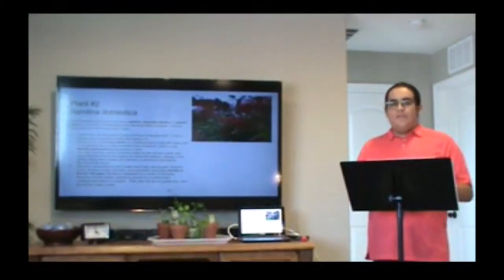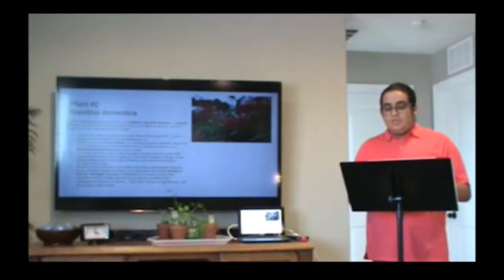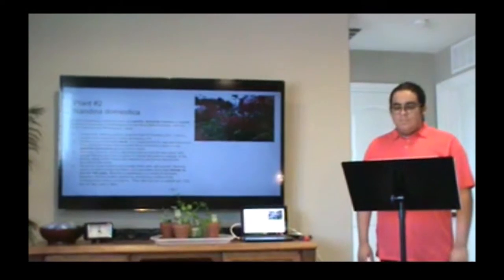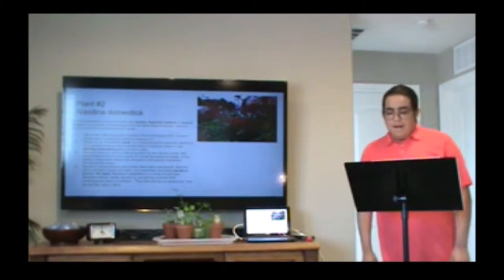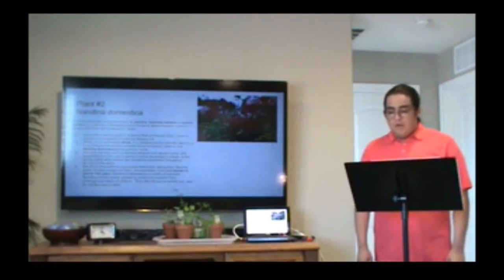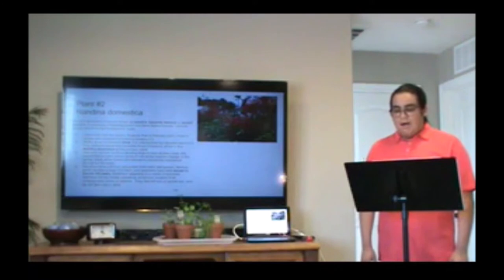Our next plant is the Nadina domestica. It's a species of flowering plant native to Eastern Asia from the Himalayas to Japan. I personally saw this plant in Oklahoma Park in February 2021. I took a sample and completed a botanical drawing of it. Nadinas have a fibrous root system that's fairly well packed. Nadina plants develop a large root mass and specimens have been known to live for 100 years. Grown as an ornamental shrub, it is characterized by cane-like stems and finely textured leaves that resemble folds of bamboo, which is how it got its name.